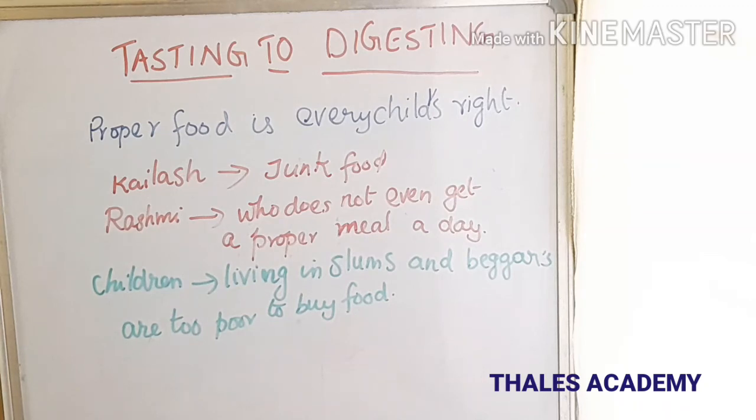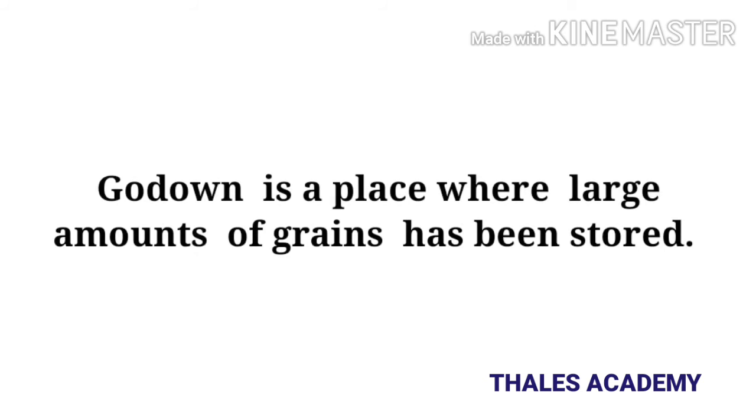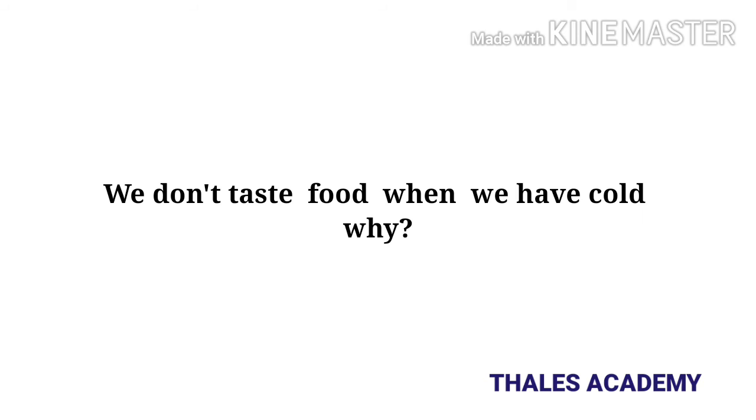Proper food is every child's right. About half the children in our country are like Reshmi — they do not get enough food to grow and develop properly. These children are weak and often ill. It is the right of every child to get proper food. Children living in slums or on the road do not get enough food because they are too poor to buy food. Godowns are places where large amounts of food items are stored. If they are not properly stored, they get spoiled.